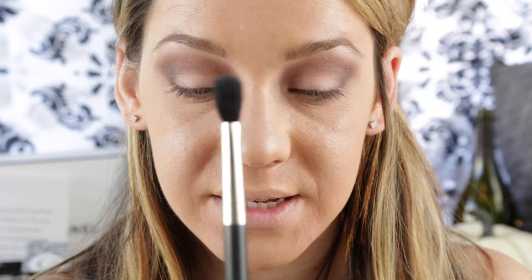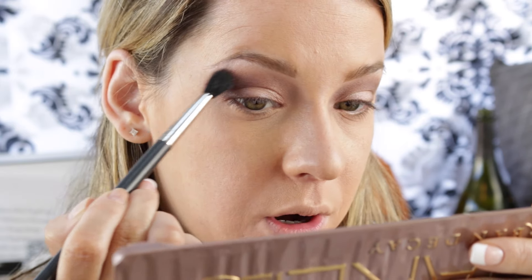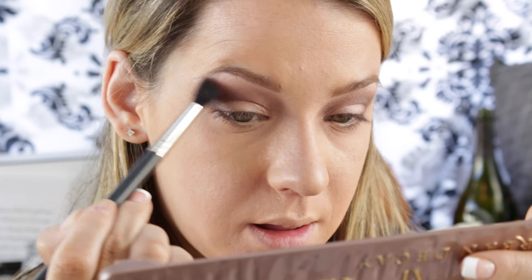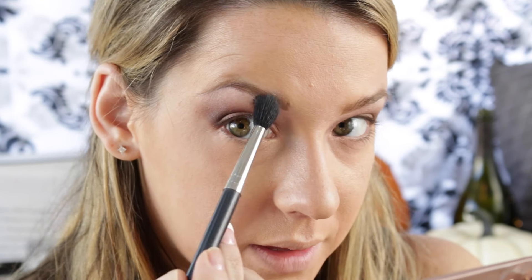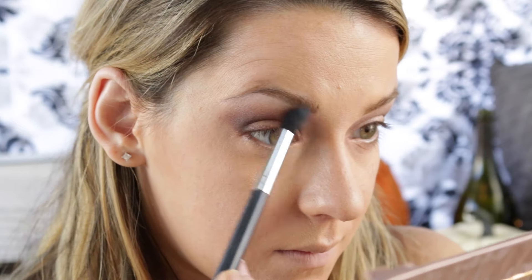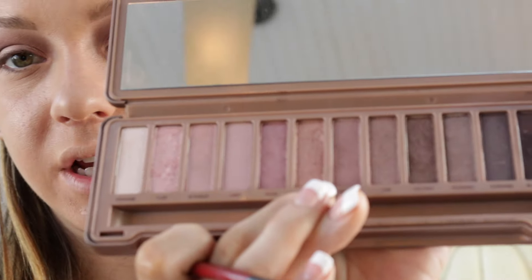We're going to take this big fluffy brush from MAC — it's the 224 — go back into that first color which is Strange, put just a little bit on the brush, and go under our brow with it. Then I'm taking this angled brush from K Concept and I'm going to take that first color called Nooner and go under my lashes with it.